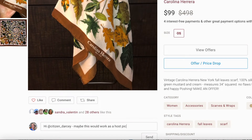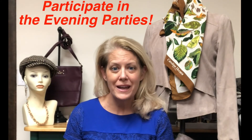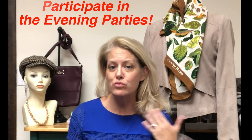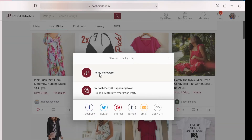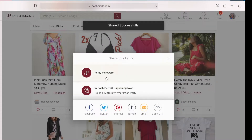Another thing you can do is tag the host's closet name in a listing that you think fits the party theme well. I actually didn't have a gazillion people doing that either time I hosted, so it did stand out — it was easier to look at a single listing than to browse someone's entire closet. Finally, make sure you're participating in the evening parties and sharing directly from the feed, as many hosts will save some or a lot of their allotment for on-the-spot host pics.